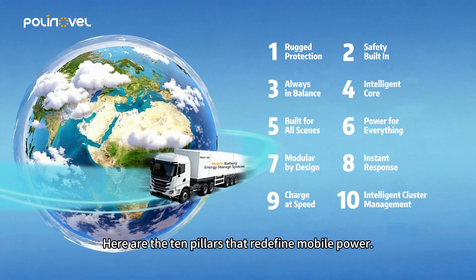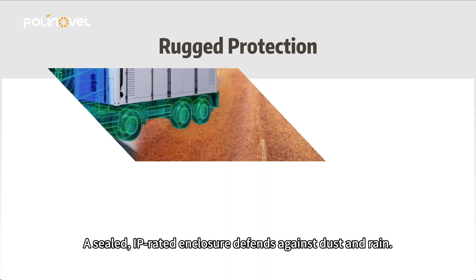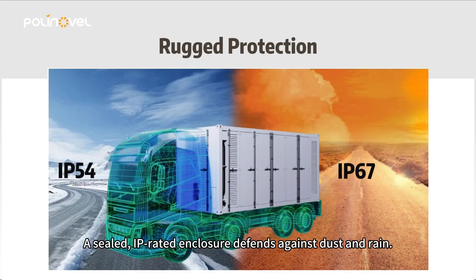Here are the 10 pillars that redefine mobile power. First, rugged protection. A sealed, IP-rated enclosure defends against dust and rain.